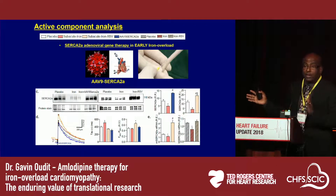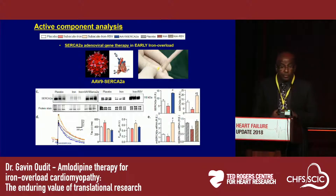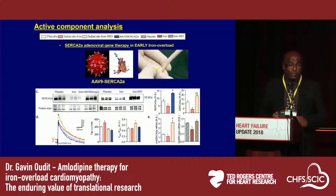We then looked at SERCA2 therapy, which made it into a phase 2 clinical trial with the CUPID trial. Using the same adeno-associated virus provided by Roger Hajjar, we overexpressed SERCA2 in these mice and showed that we can markedly recover the calcium transient and improve diastolic relaxation, suggesting that SERCA2 downregulation in response to iron overload is a major driver of diastolic and systolic dysfunction in these animals.